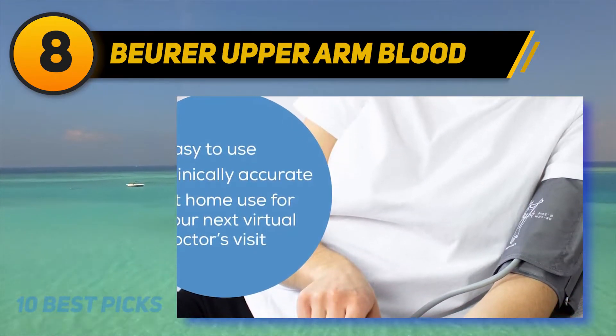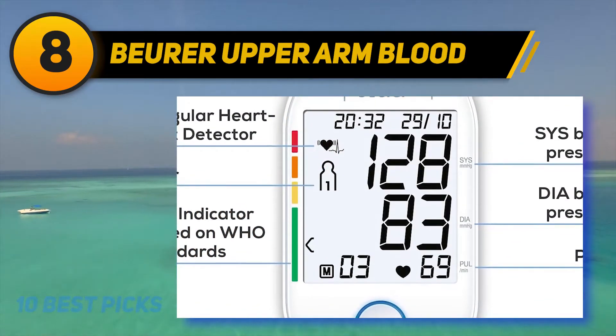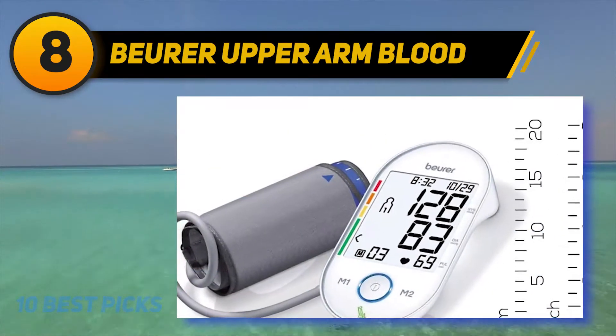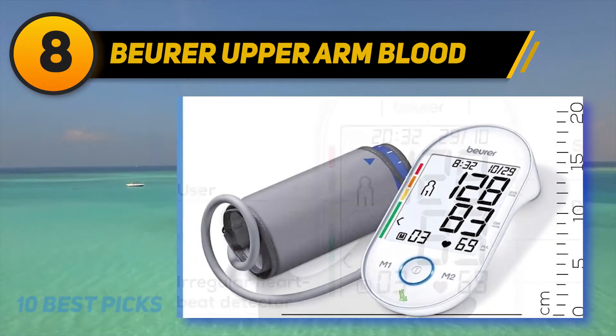With the handy color scale displayed on the side, you know instantly if your blood pressure is too high. The Viviewer BM55 Upper Arm Blood Pressure Monitor comes with a storage case and required batteries so you can get started right away. There's no plug-in option and no smart device connection.